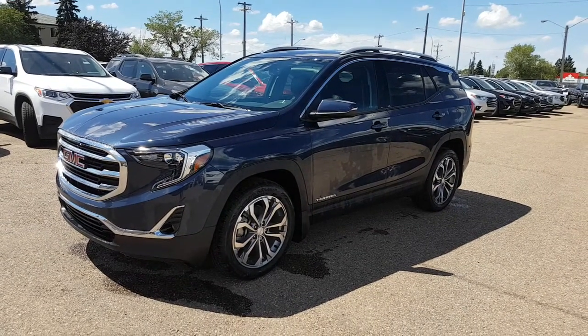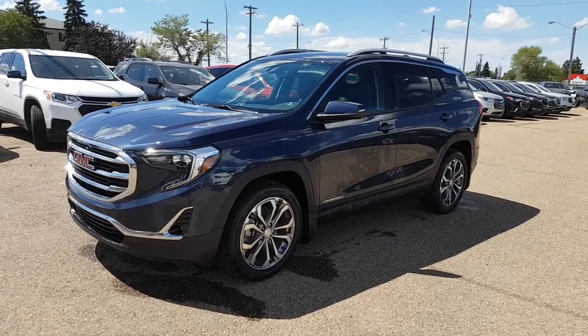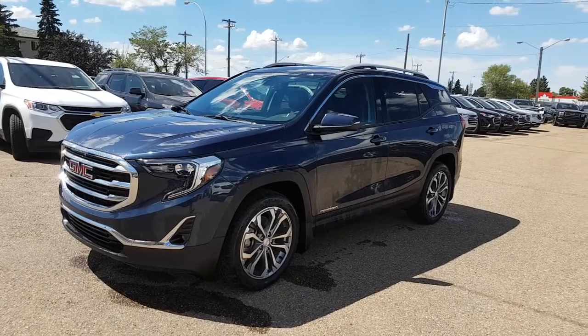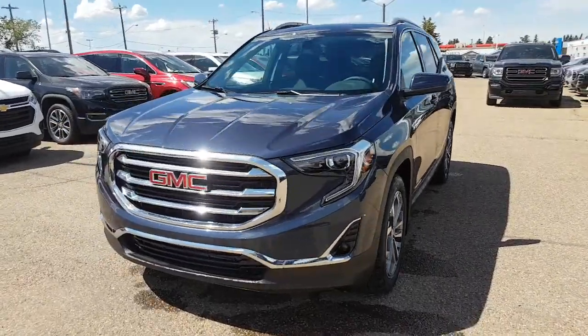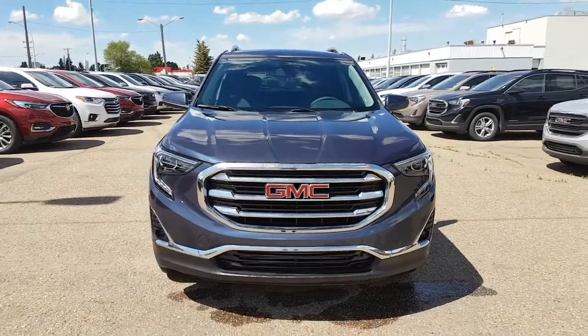Hey guys, Tony here at Northgate GM. We're taking a look at a 2018 GMC Terrain — this one is the SLT version, all-wheel drive, blue steel metallic in color, which is a very sharp color that just came out for this year. Let's do a quick walk around. The Terrain has been fully redesigned, as you can see.